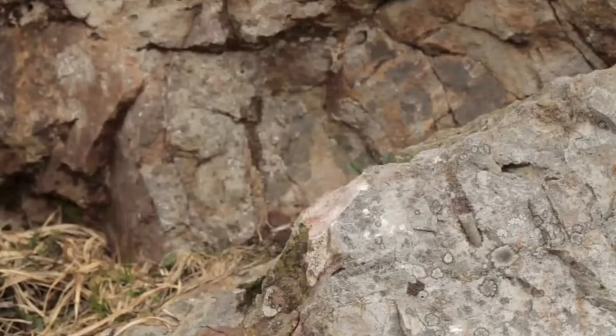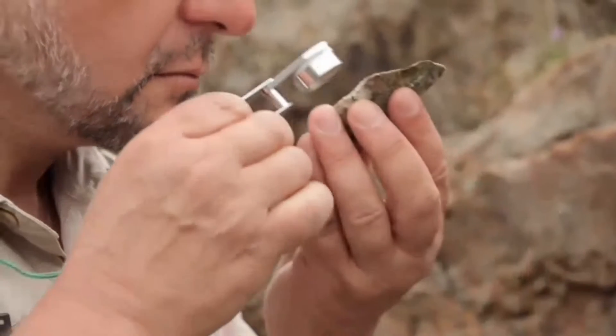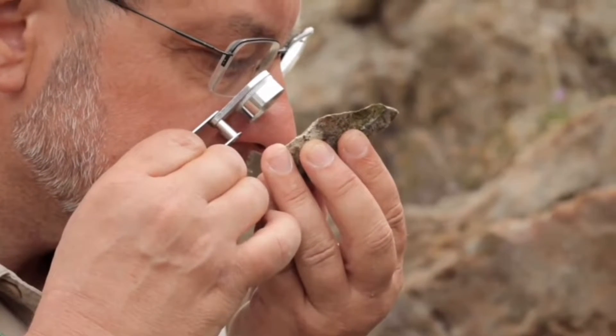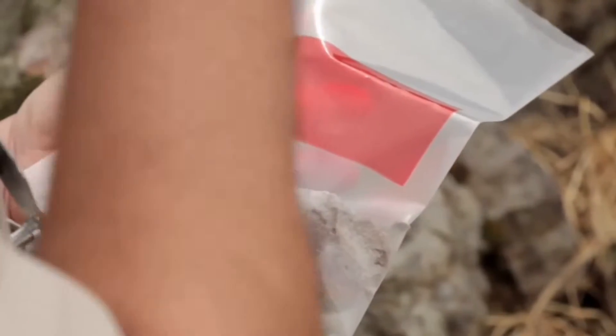At each station, geologists identify different kinds of materials. They collect and study samples of rocks, sediments and fossils. All of these are carefully labeled, and the exact date and location are noted.